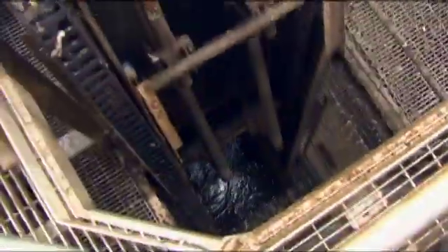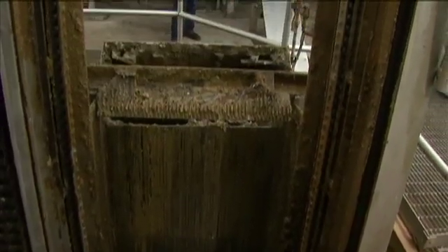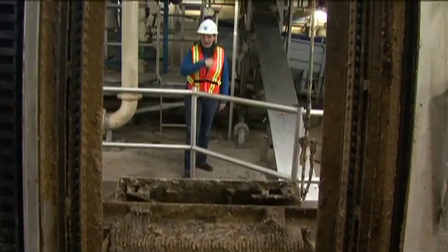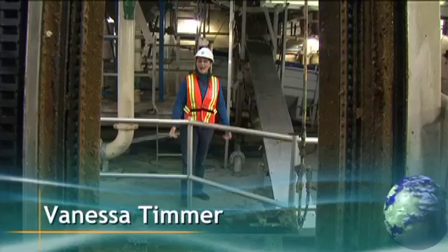You can't tell by looking, but that is one stinky flow of water. This is the incoming wastewater at the Lulu Island Wastewater Treatment Plant. And phew, it smells in here! I'm Vanessa Timmer, and I'm here to find out what happens when we flush.